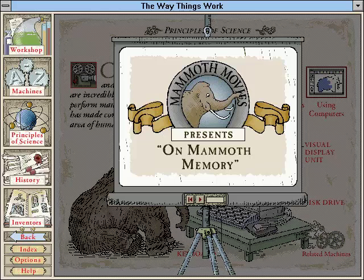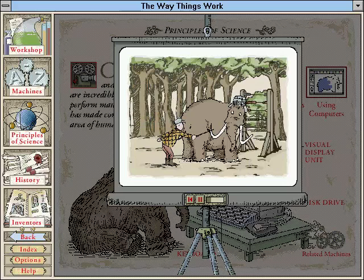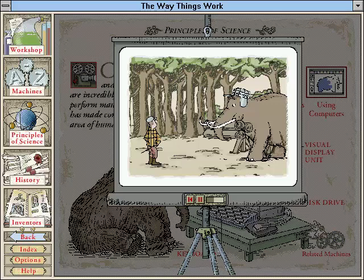I once came upon a forest mammoth who could both count and remember several numbers at a time. His enterprising owner, a logger by trade, would tap a tusk once for each log needed. A pull on his tail would send him off to bring back the requested number of trees.